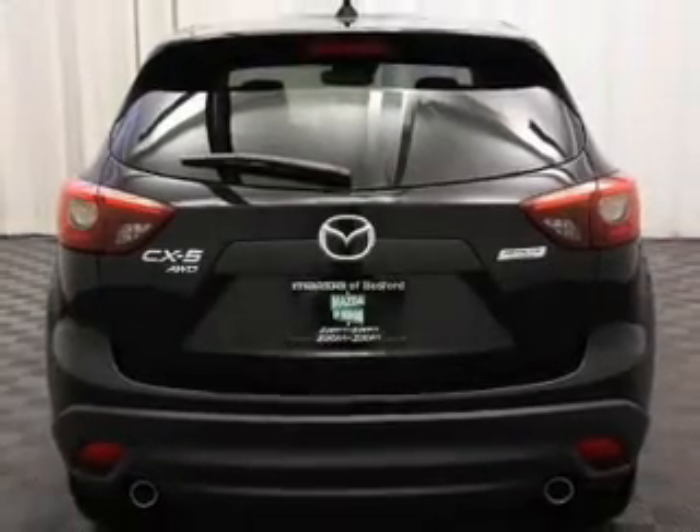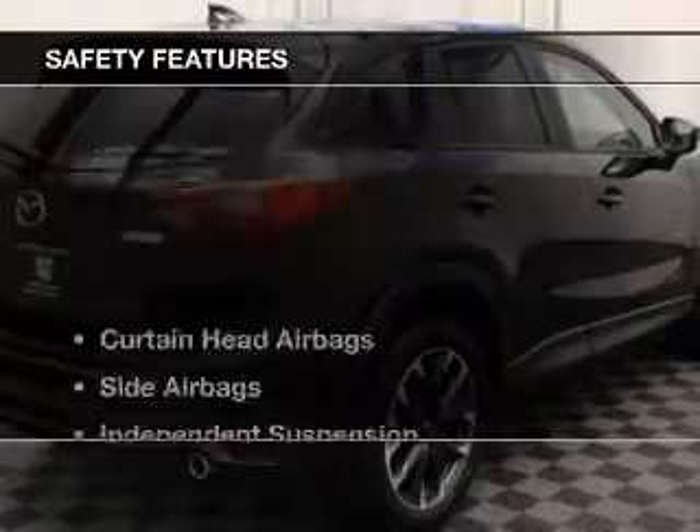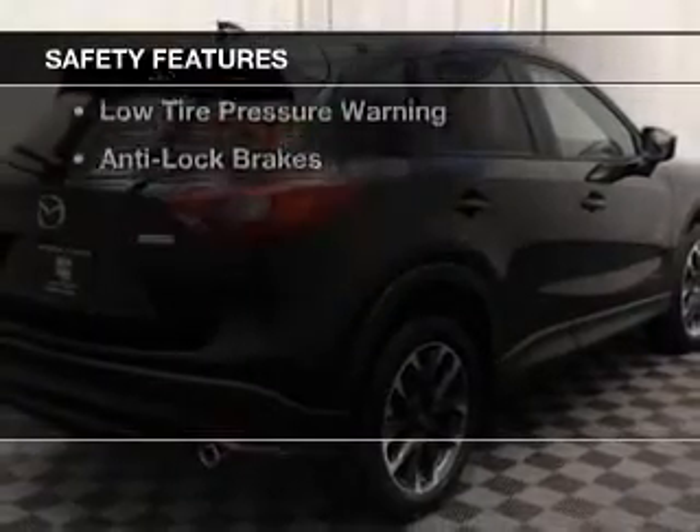Dual temperature controls, automatic climate control, a spoiler, and power seats. Safety was made a priority with these features.